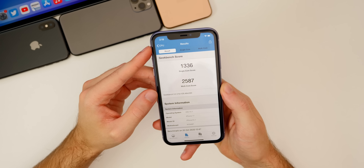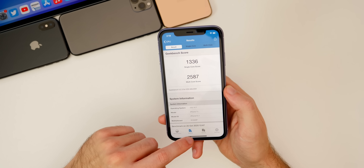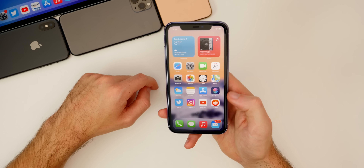I also ran a Geekbench test, and we got a 1336 single-core and a 2587 multi-core score on the iPhone 11. Those are pretty solid numbers for an iPhone 11, and that is an improvement over the Geekbench scores from 14.0.1, which is always nice.